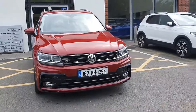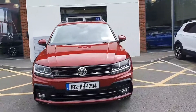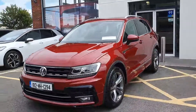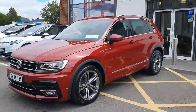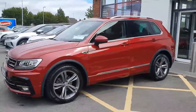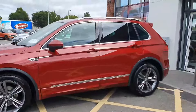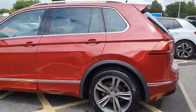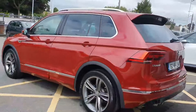Hi everyone, David here from Joe Duffy Volkswagen. Today presenting you this 182 Volkswagen Tiguan 2-litre R-line Edition, 150 brake horsepower. As you can see, it comes with front LED headlights, front LED fog lamps, 18-inch alloy wheels, rear tinted windows, front and rear parking sensors, and it does come with a rear view camera also.